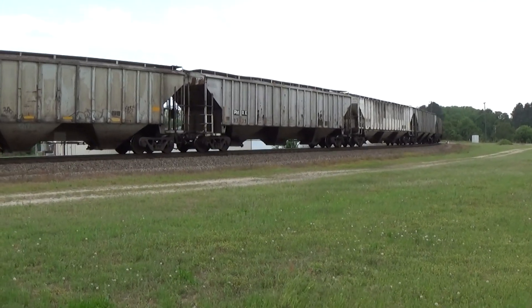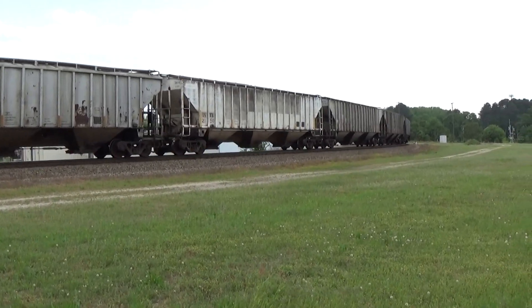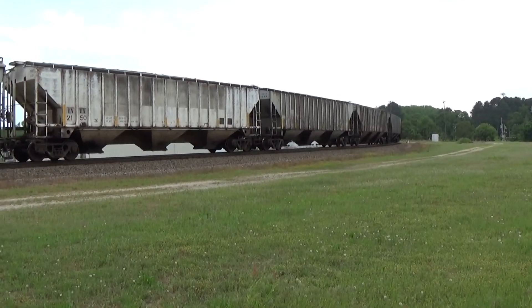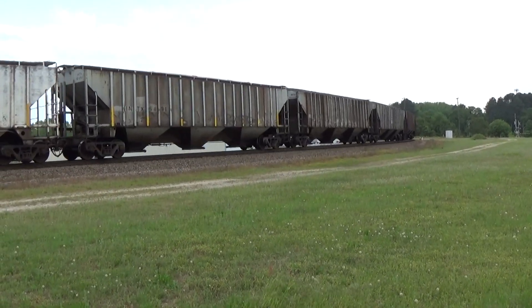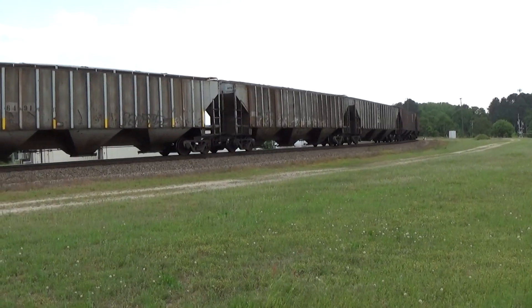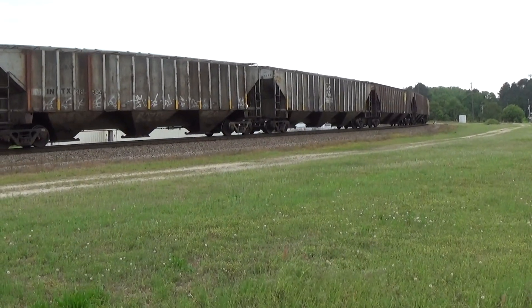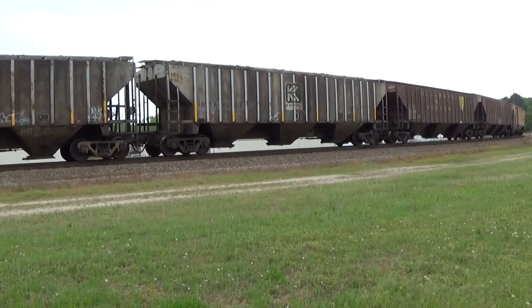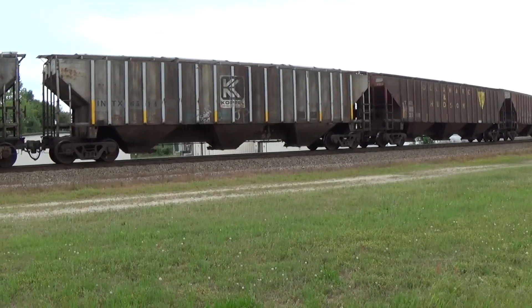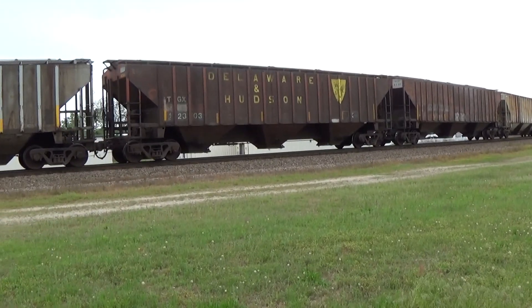These cars are probably generic — let's see how many fallen flags we get on this one. It looks like a leaser car, a couple of them. Long Beach California and Delaware and Hudson.